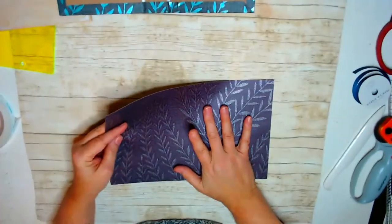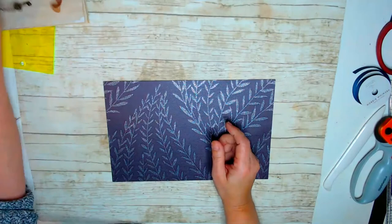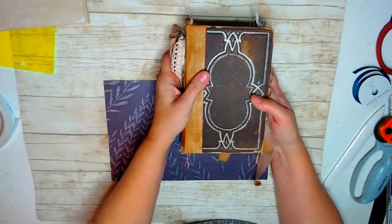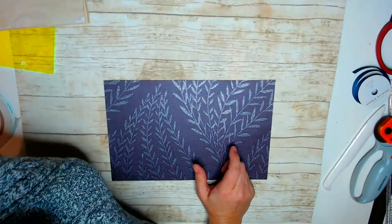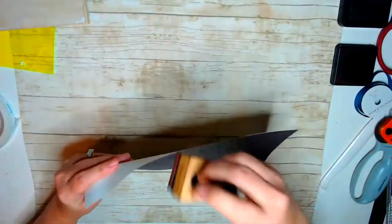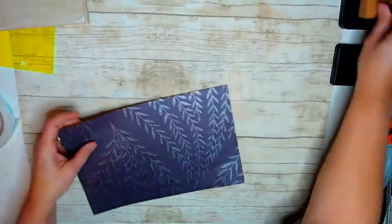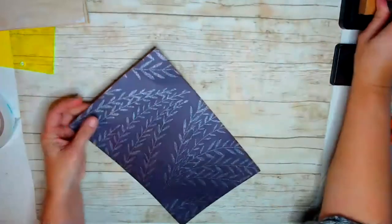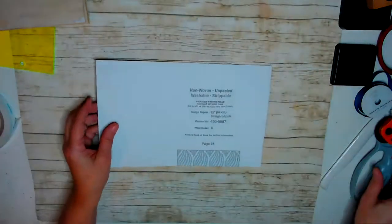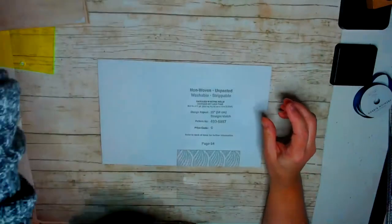Actually, I'm going to ink the edges first. If you watch me, you know I use Tim Holtz Vintage Photo for everything — I'm not a big color person, but it just gets rid of that white edge. One cool thing about this wallpaper is it's washable, so if you spill something on the cover you might be able to wash it off. Everybody should have an idea book in their craft room. Every time you have an idea, jot it down — I have to write them down or I will forget them.